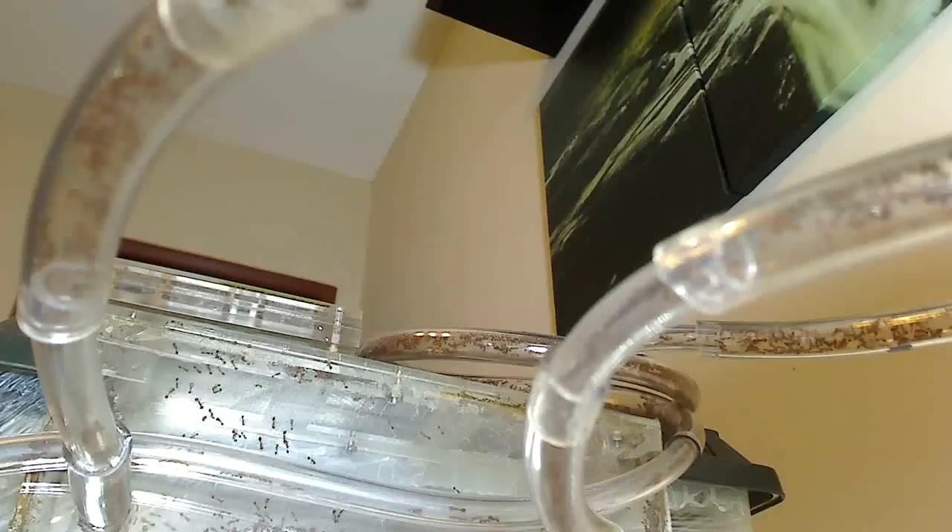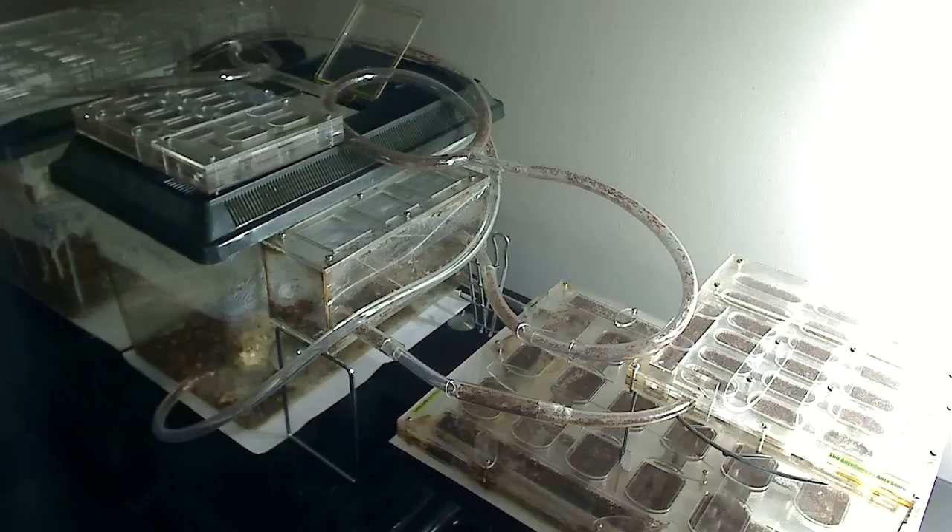And still, the tropical ants here have managed to find weaknesses in the barriers. The colony that I have now is a red tropical fire ant, Solenopsis geminata, found in most tropical countries. Of all the species that I've kept, they are definitely the most difficult to keep.